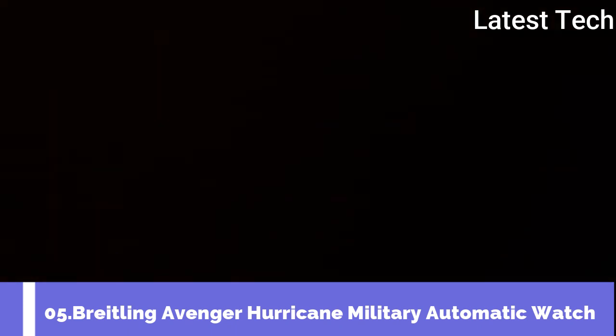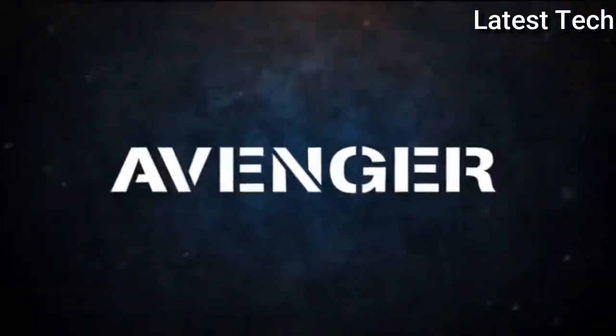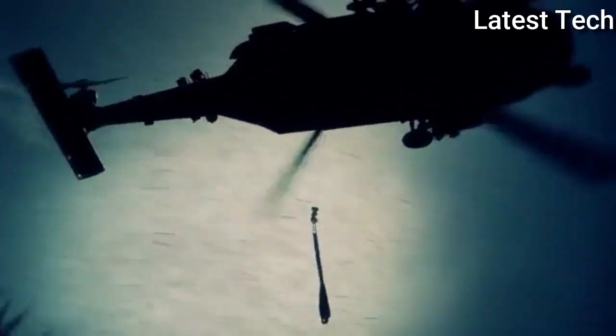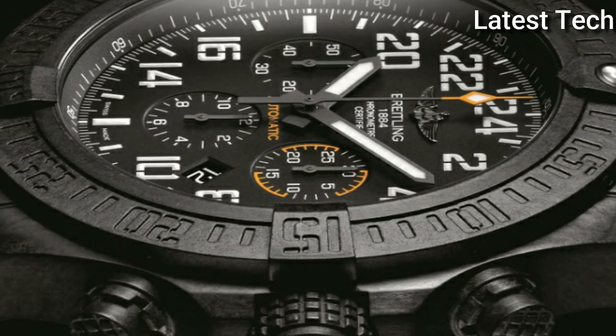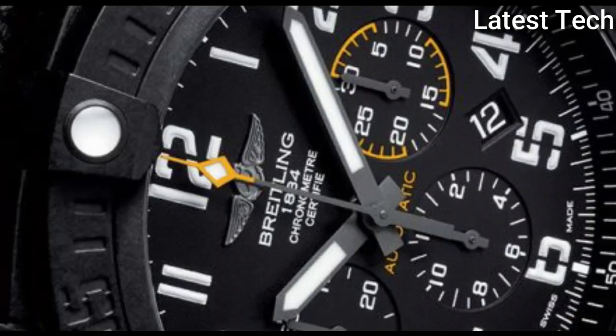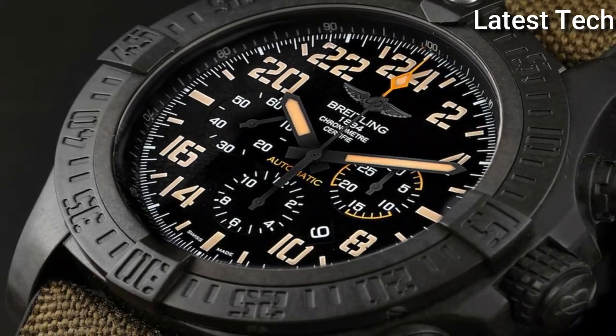Top 5: Breitling Avenger Hurricane Military Automatic Watch. The superlative Breitling Avenger Hurricane self-winding chronograph, with ultra-sturdy and ultra-lightweight case, is available in two sizes — 45mm and 50mm — with a high-tech look enhanced by aviation-inspired stencil-type numerals. It is equipped with a manufacture Breitling Caliber B12 powering a military-type 24-hour display, and a manufacture Breitling Caliber 01 driving a 12-hour display. The exclusive strap combines rubber and high-resistance military textile fiber.